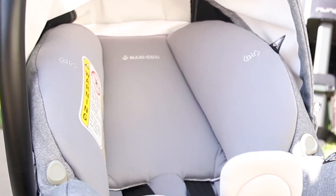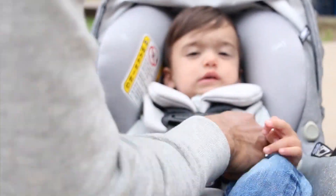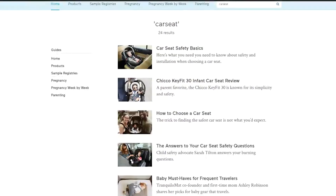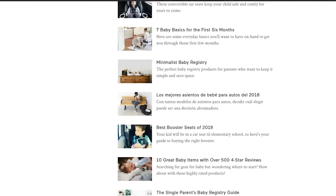Overall, at around $300 with the base included, the Maxi Cozy Miko Max Plus infant car seat's portability and easy cleaning methods make it a great seat that is sure to be outgrown by baby before it wears out itself. If you're still researching for the best car seat, head on over to babylist.com and check out their car seat guides. Happy registering!